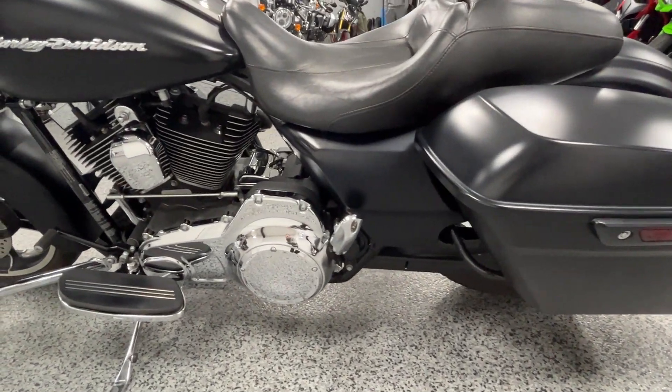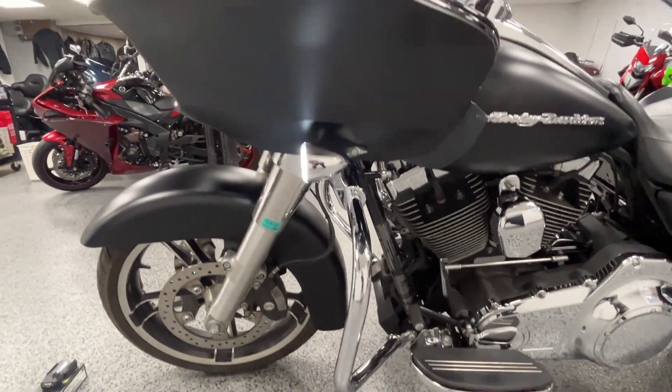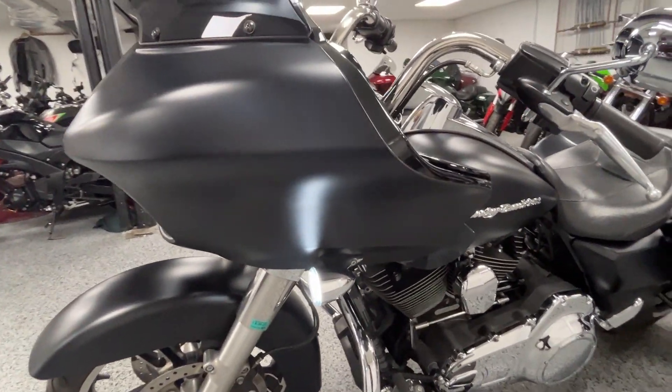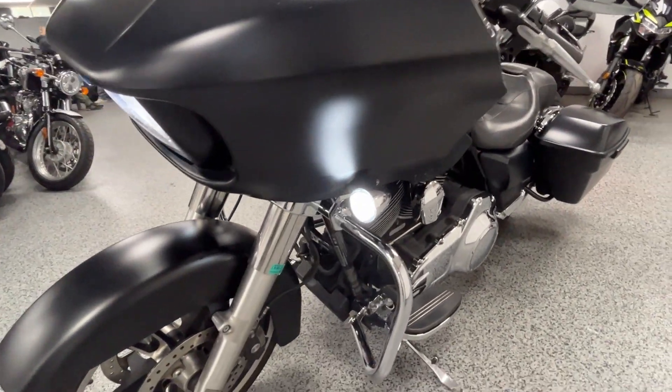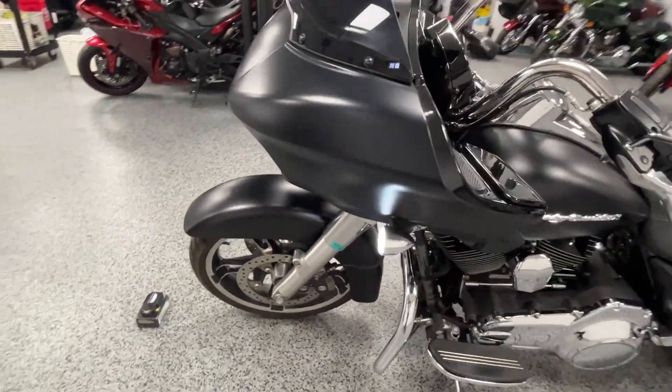It's a real nice touring style bike with plenty of power and a real comfortable ride. It's obviously nice to have the fairing, the radio, and the bags. Let's come around and start it up.